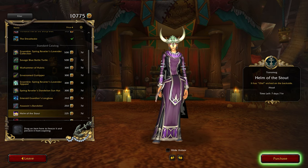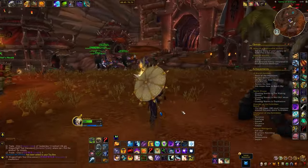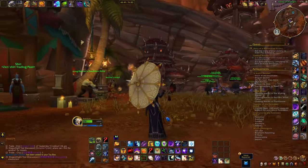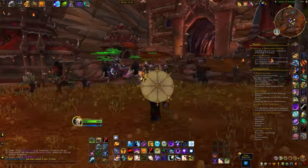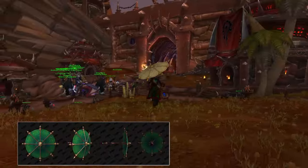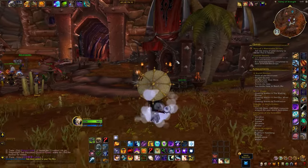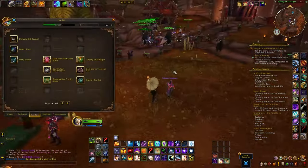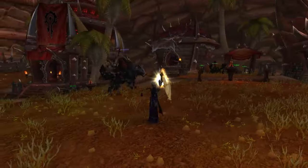At a slightly cheaper price of 225 tendies, we have a Viking-themed helm piece. Personally, I'm not a big fan of Vikings, but if you are, you are in good luck. For 200 tendies, you can also snag the Delicate Silk Parasol, a toy that adds a touch of elegance to your adventures. Interestingly, in March we got the jade-coloured version, but this month it's the white colour, and it's actually pretty nice. I'm currently aiming to collect 300 toys, so this one is high up on my list.